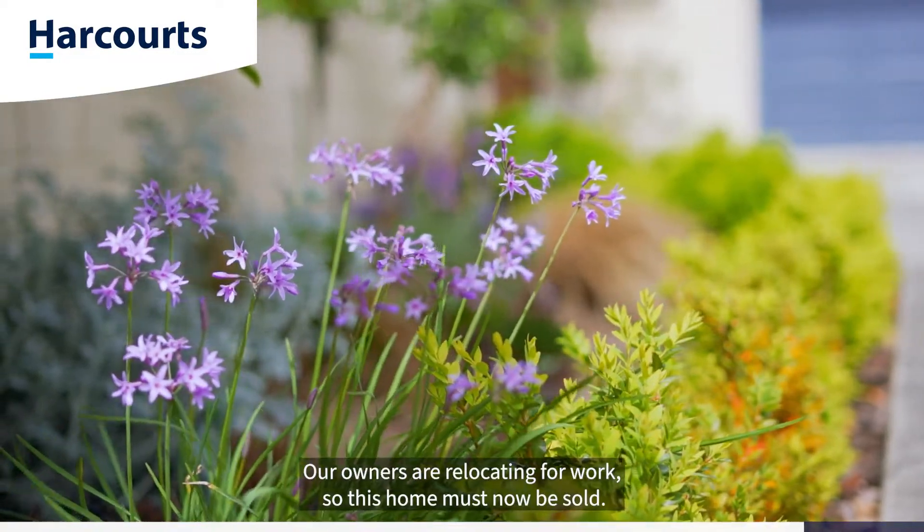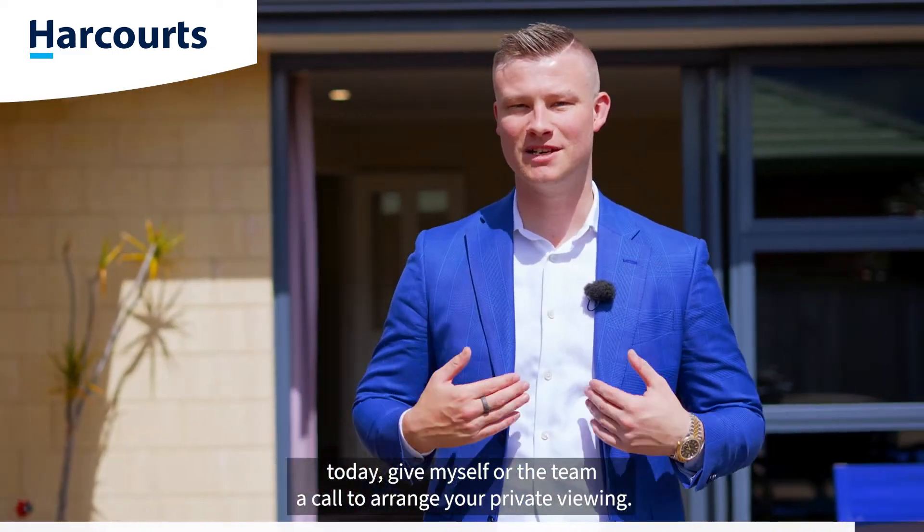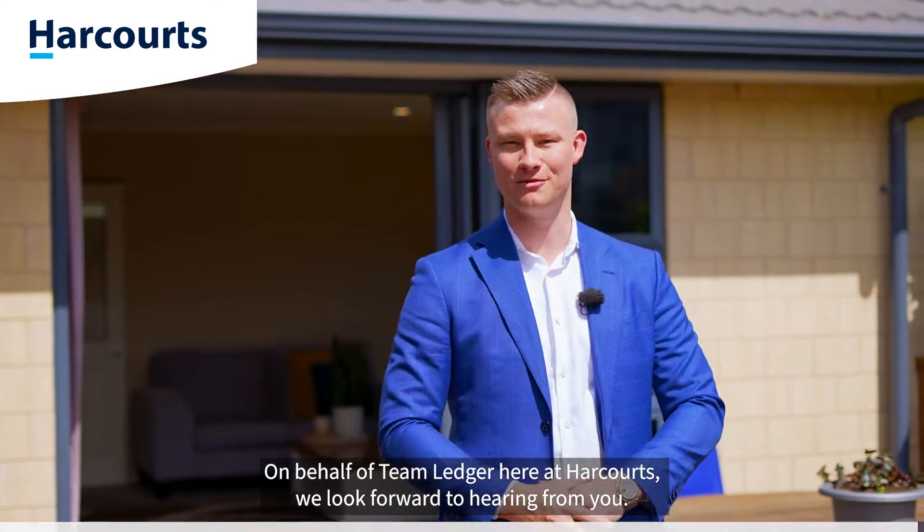Our owners are relocating for work, so this home must now be sold. If you like what you've seen here today, give myself or the team a call to arrange your private viewing. On behalf of team Ledger here at Harcourts, we look forward to hearing from you.